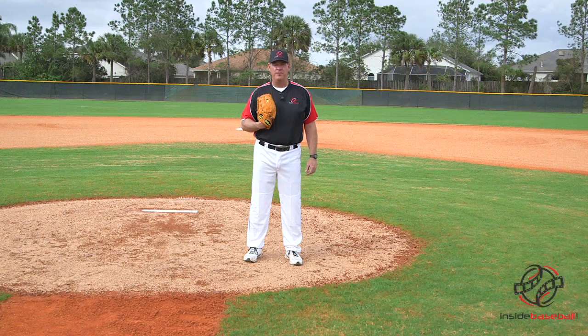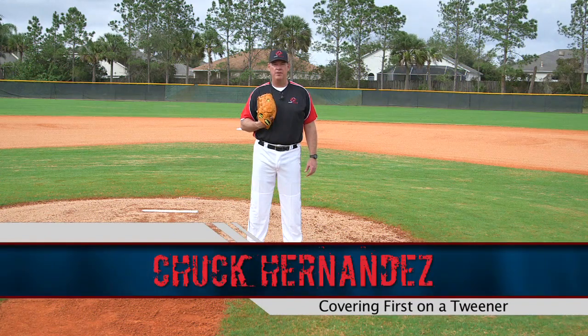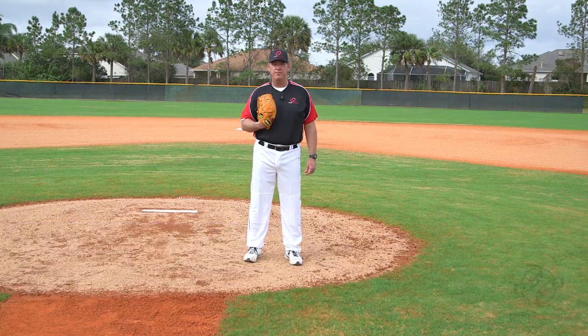Let's talk about the importance of fielding your position as a pitcher. I'm Chuck Hernandez from InsideBaseball.com. I want to give you a few tips on how we become better fielders.